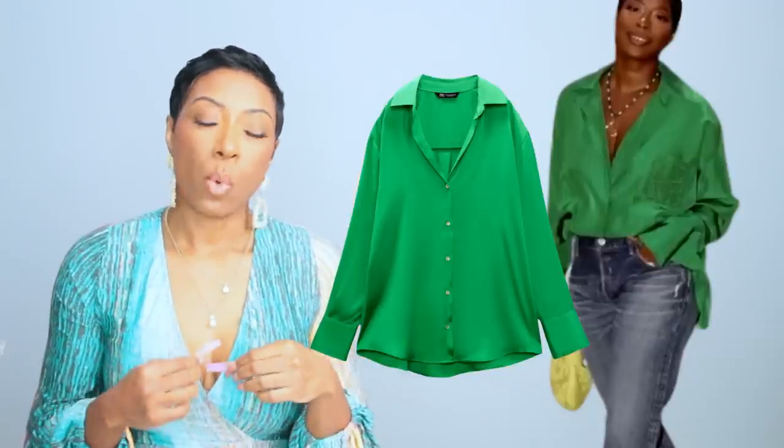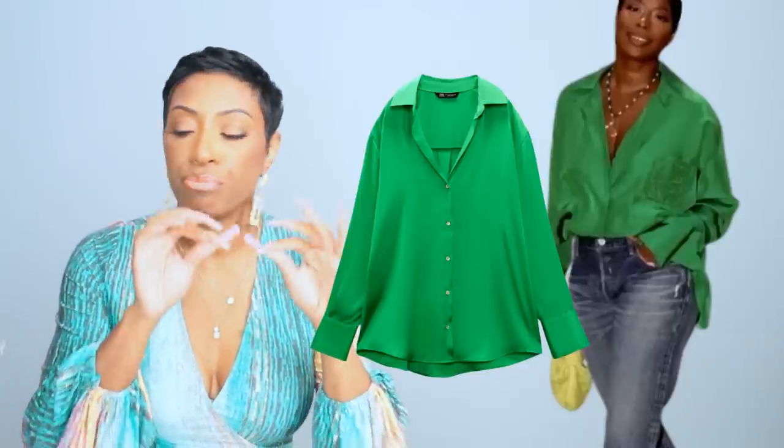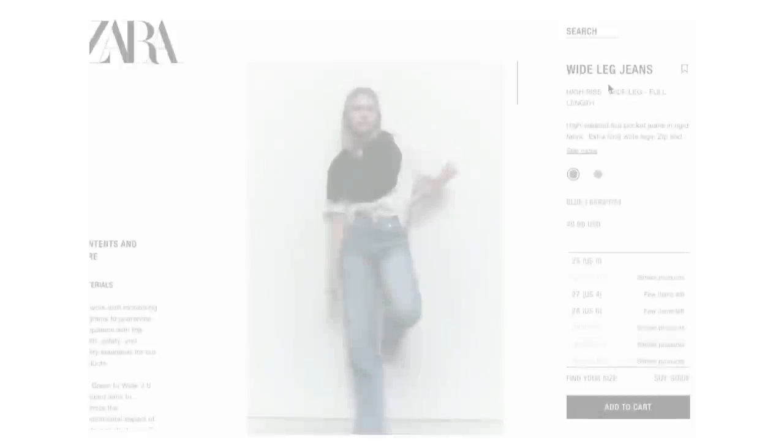A little tip: the buttons can sometimes give away a dupe. If you zoom in on Janae's shirt, everything flows — it's all the same green. With the Zara shirt, because it's more affordable, you can see the buttons are white. That's just a little snippet I threw in there.